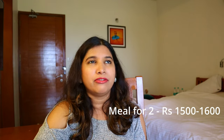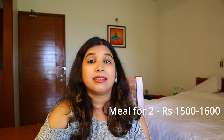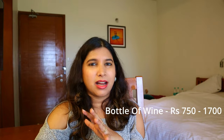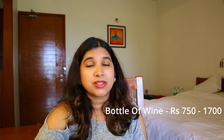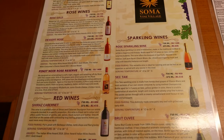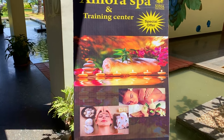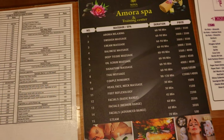Since check-in was at 3 pm, we had lunch on the way and just had dinner from here. A meal for two would cost you around 1,500 to 1,600 rupees, and this is excluding wine. Wine starts from 750 rupees and goes all the way to 1,600 or 1,700 rupees depending on which wine you choose. Inside the room itself there is a full list of available wines. They also have a spa, and the spa catalogue is available in the room so you can see the massages and rates and book accordingly.